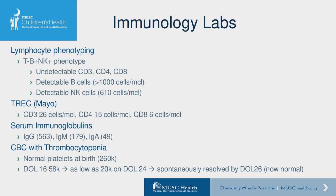We obtained some immunology labs. Her phenotype came back as T negative, B positive, NK positive — she had undetectable CD3, CD4, and CD8. Her B cells were detectable at greater than 1,000 and her NK cells at 610 cells per microliter. We sent her TREC to Mayo, which showed she only had 26 CD3 cells, 15 CD4 cells, and 6 CD8 cells. Her serum immunoglobulins were within normal limits for age, and IgE was normal at less than 25.